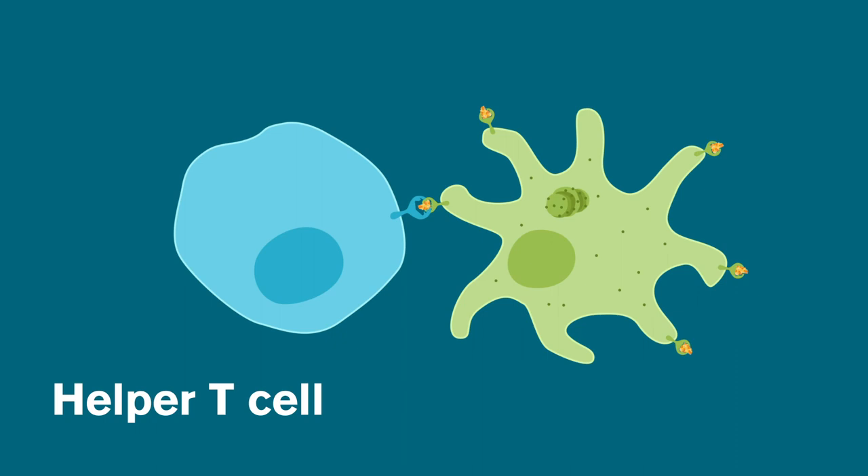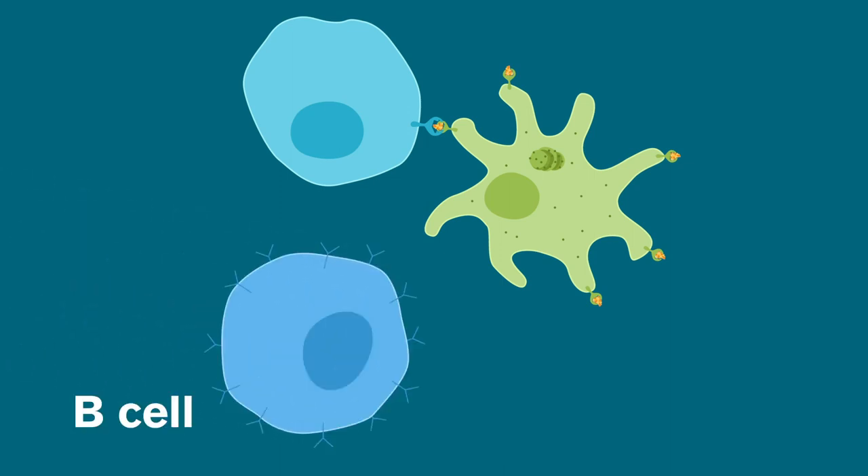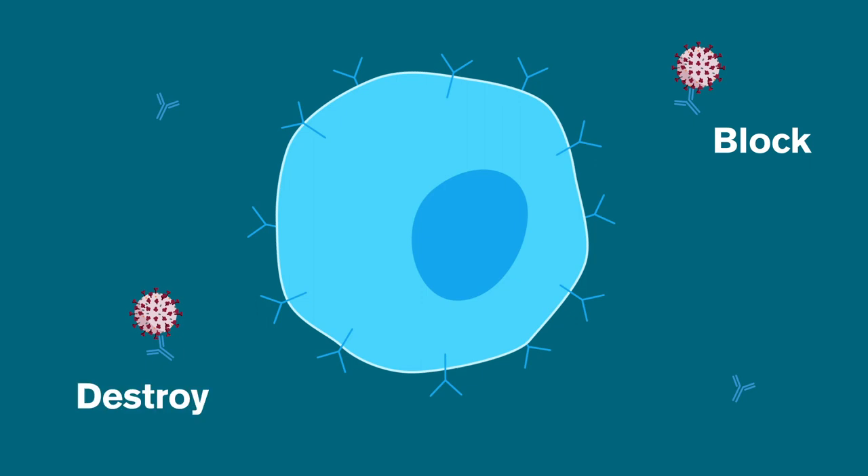Helper T cells take the hint that an invasion may be happening and launch a coordinated attack. At this point, B cells may take the call. If any B cells are found that are a match for the foreign protein pieces, they're activated, and those cells then start to make matching antibodies. Antibodies can either connect to a part of a virus to block it from entering a cell, or they can mark it as something that needs to be destroyed.